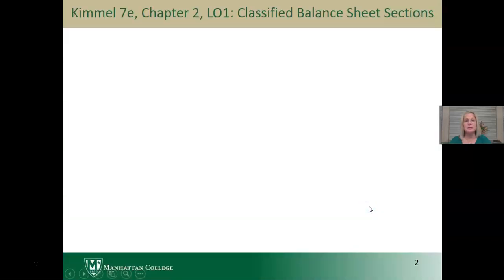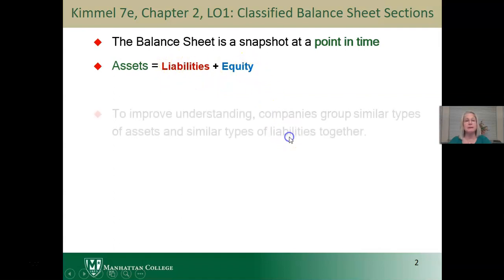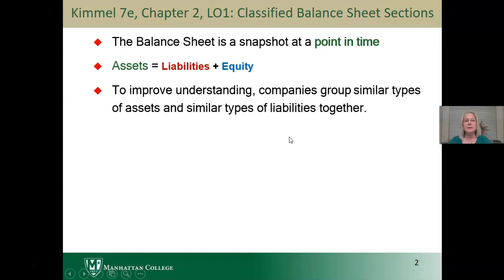In Chapter 2 of your book, you learn that the classified balance sheet has certain sections. The balance sheet is a snapshot at a point in time showing the assets or resources of a firm and how they're financed, either with liabilities owed to creditors or by the owners as equity. To improve understanding, companies group similar types of assets and similar types of liabilities together.